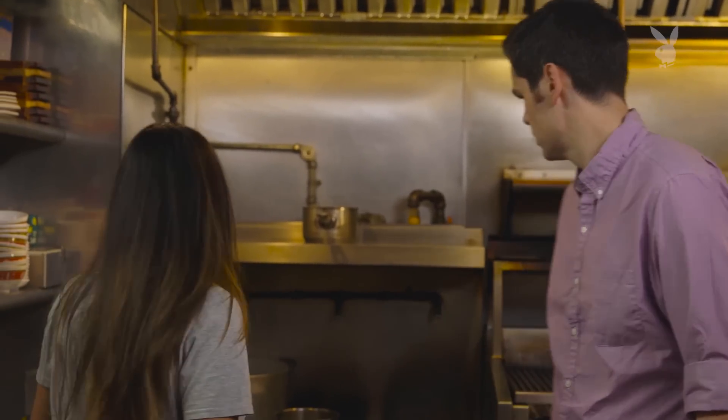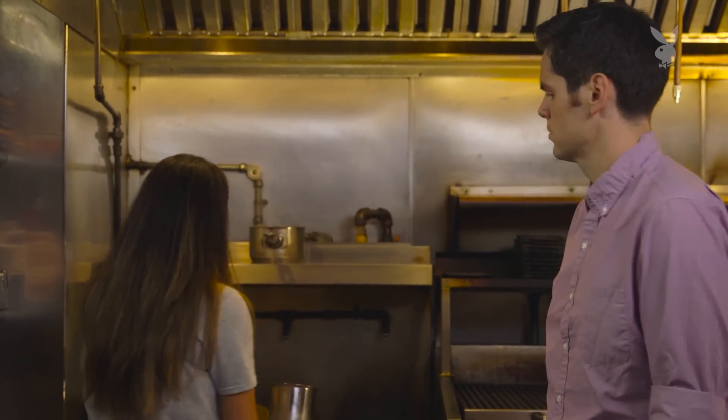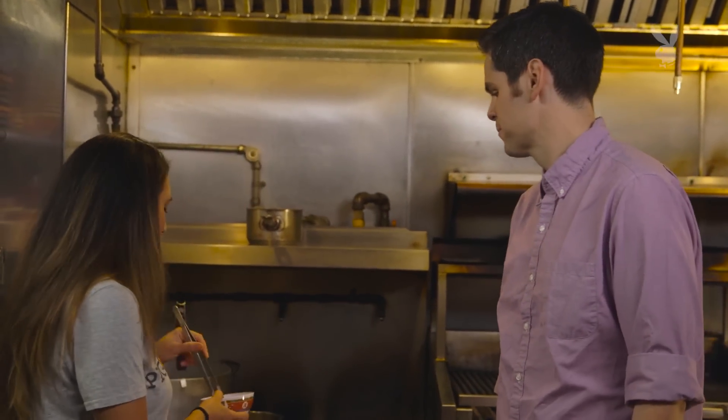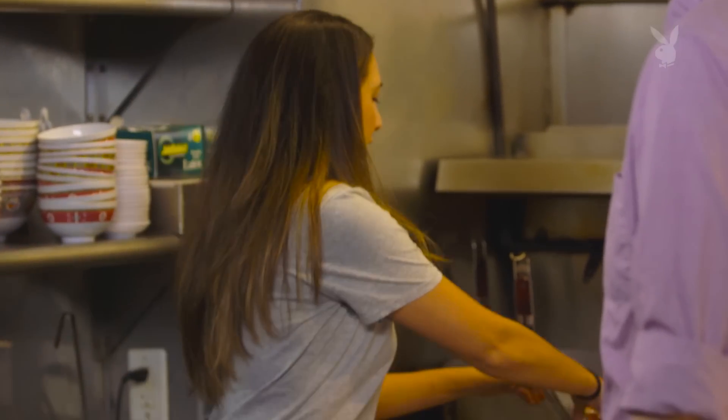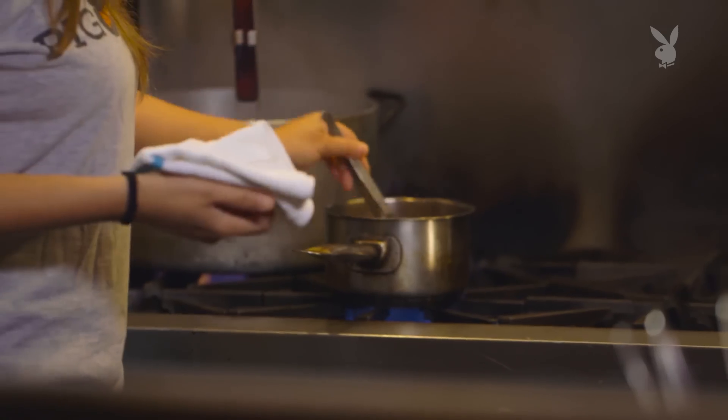All right, so this is the khao soi broth, and we're just going to heat that up. This is probably our spiciest dish on the menu — some people can't handle it. You said you can handle spice, so I'm sure it'll be fine. It's actually not that bad. Then we add the chicken thighs to that as well. Thai food to me is just in your face — it's spicy and acidic from all the lime juice they use. It's fresh from all the herbs, and it's delicious.